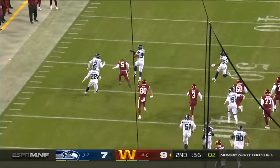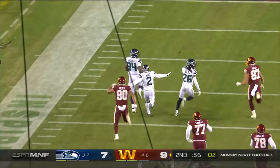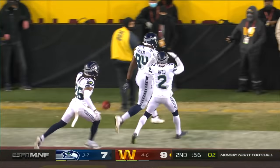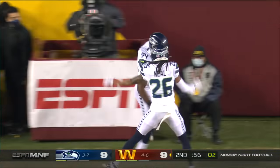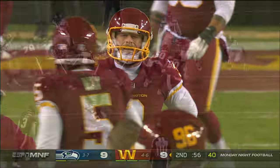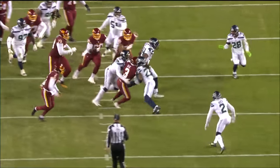Rasheem Green able to pick it up for Seattle. And he's got a path — he's got blockers. All the way. How about that turn of events for Rasheem Green. He blocks it with his helmet, then he recovers it, and then he scores a touchdown for the hat trick.